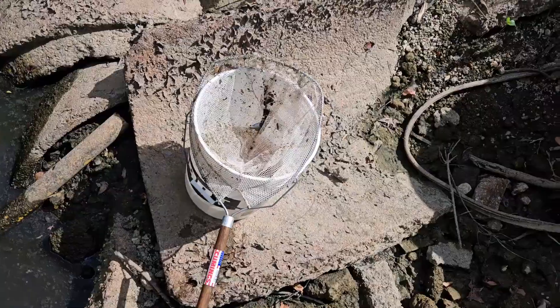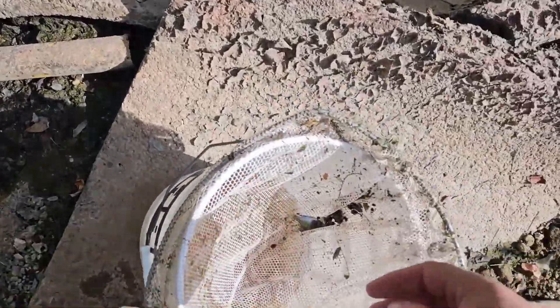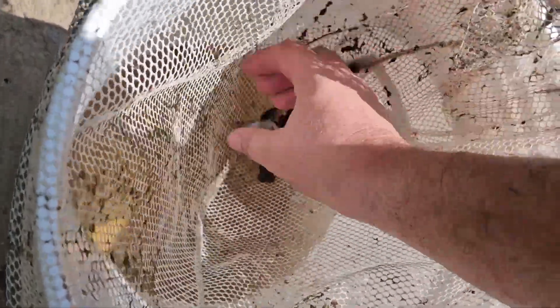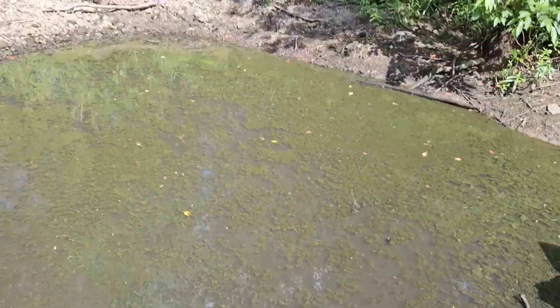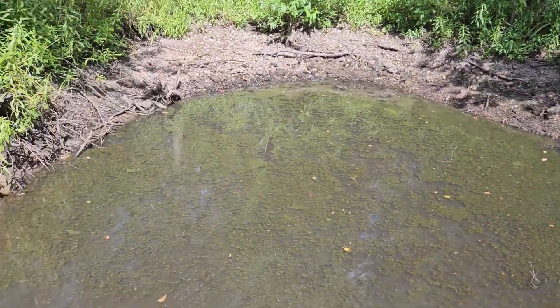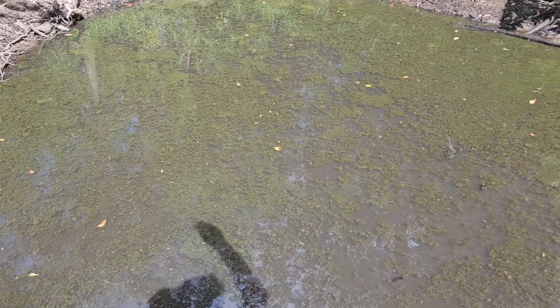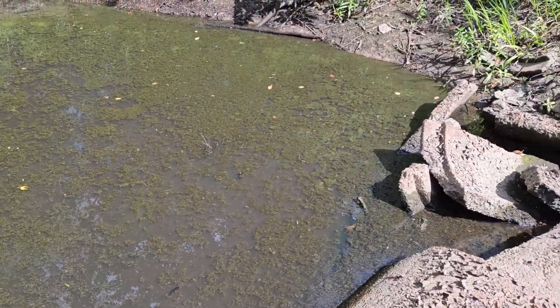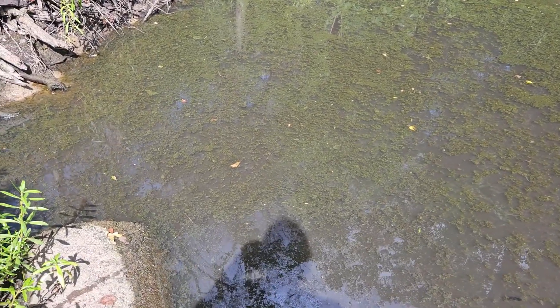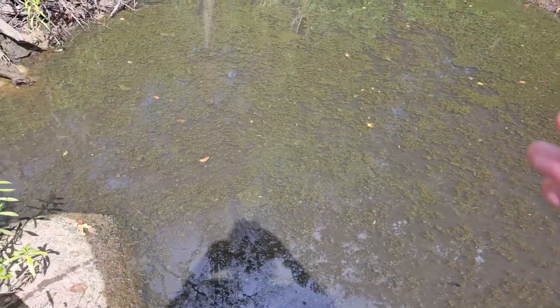I just pulled out another little sunfish from this other spot — there he is, looks like a little bluegill baby. Either way, let's get him in the bucket. I'll show you where I'm scooping — right here. There's like no movement except for way over there on this water, so I'll scoop a few more times. You can see the water moving from me — that's weird because it's not really going anywhere.